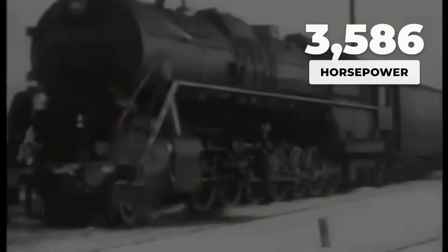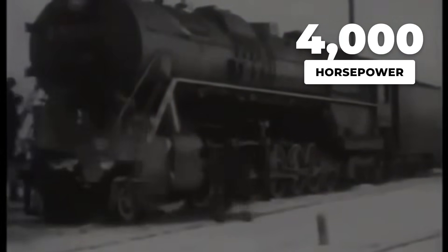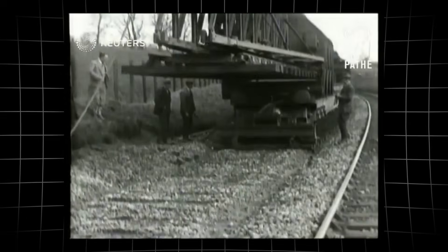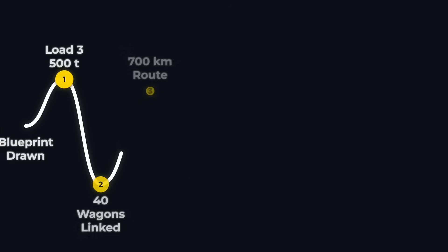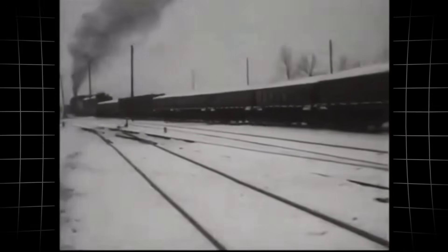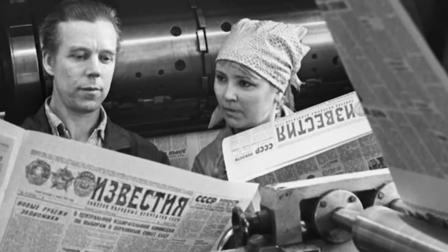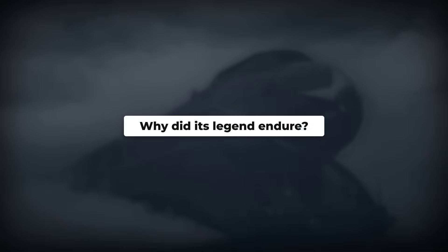The year is 1934. Soviet engineers unveiled the AA-20, a locomotive boasting 4,000 horsepower and a wheel arrangement so extreme that Western experts privately questioned if their railways could handle such force. On paper, it promised to haul 3,500 tons across 700 kilometers, a figure that outpaced anything in the West. But rumors circled about impossible demands placed on Soviet steel and coal. What drove this audacious gamble, and why did its legend outlive its reality?